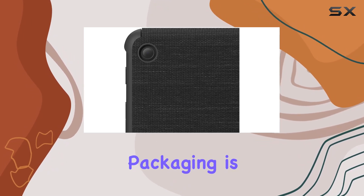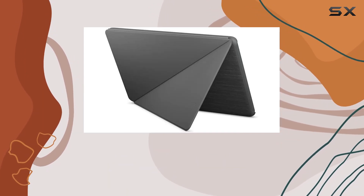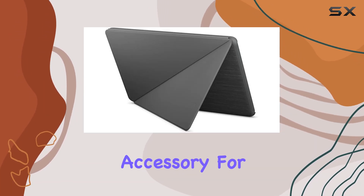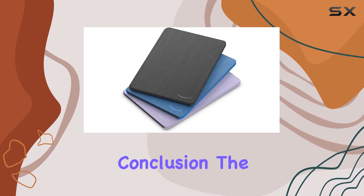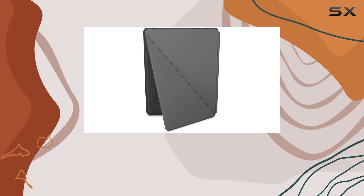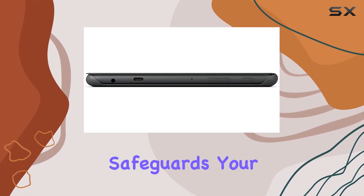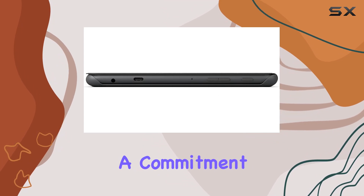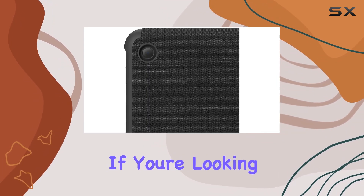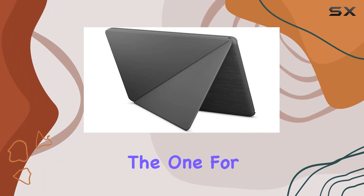Even the product packaging is 100% recyclable. Amazon is taking a step in the right direction by creating an eco-friendly accessory for your tablet. In conclusion, the Amazon Fire HD10 Tablet Protective Cover for the 13th Generation Tablet is a well-designed, functional accessory that not only safeguards your device but also aligns with a commitment to sustainability. If you're looking for a reliable cover with added features and a green touch, this might be the one for you.